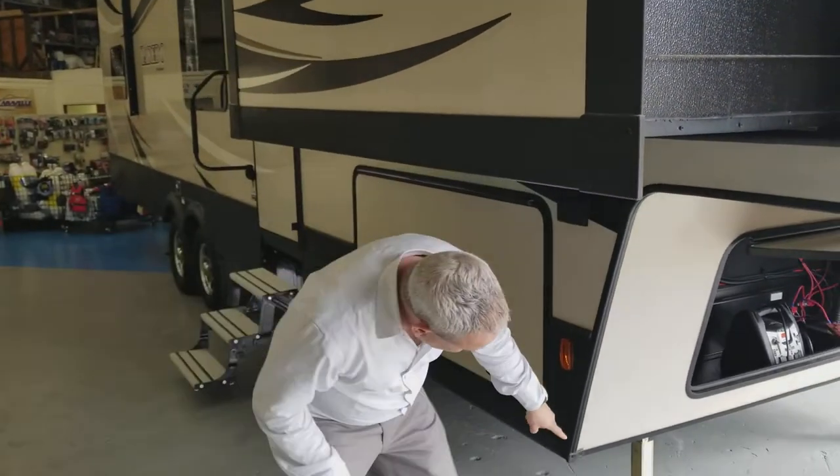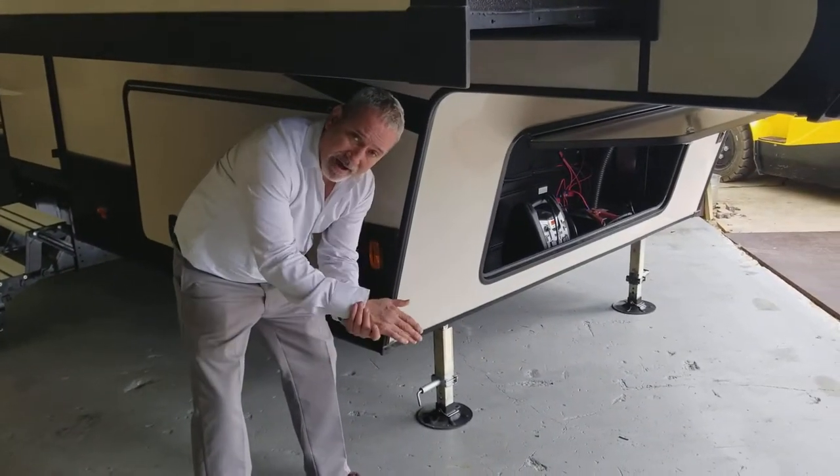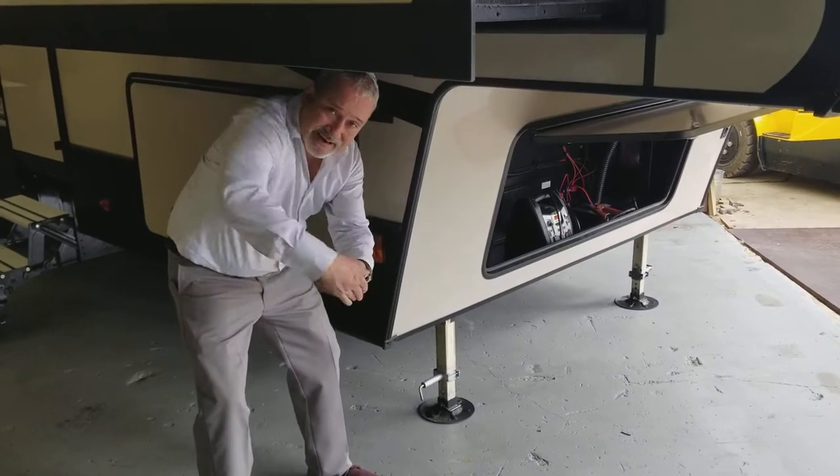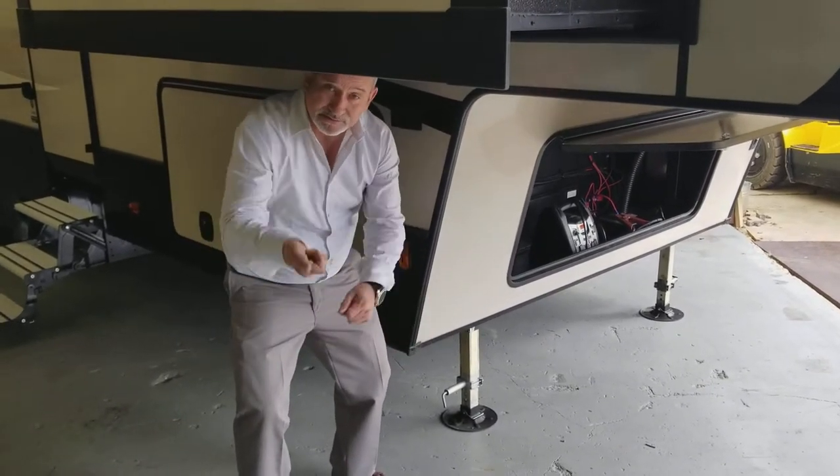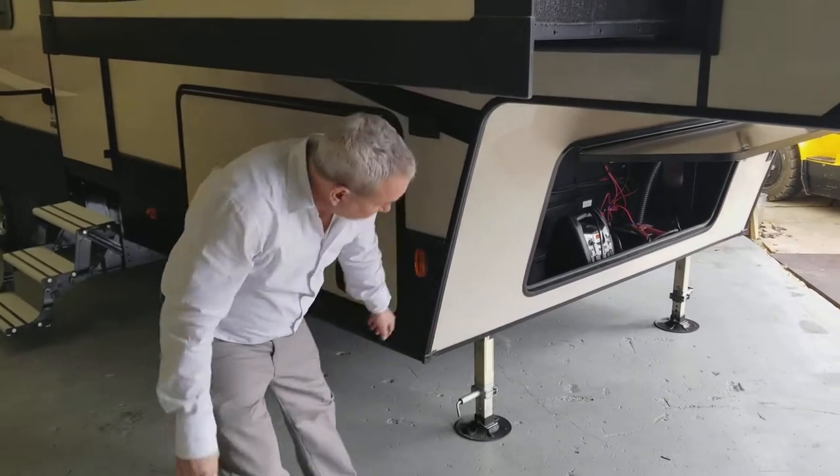You do have the quick release feature on the legs — just pop it out and let it pop. You don't have to put anything in there and get your hands all dirty. Just pull it out, release, push the button, raise it up. A lot easier — it makes it quick and easy to hook up and take away.